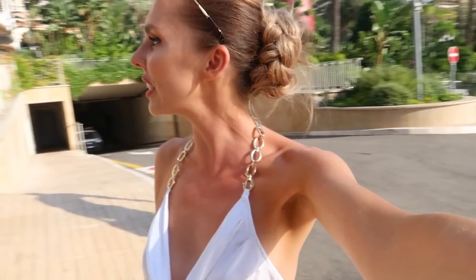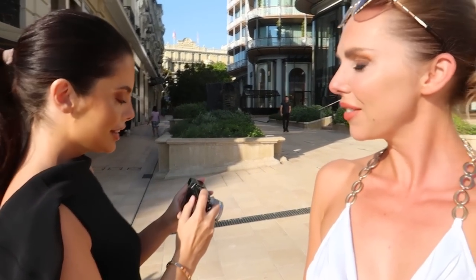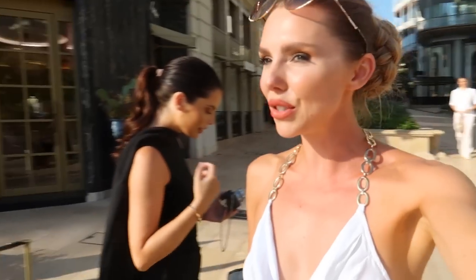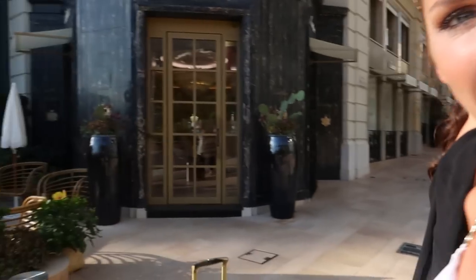Good morning again from Monaco — how fabulous is this? This is the Monte Carlo Golden Square. This is Lauren — I'm trying to convince her to start YouTube, she'd be good at it! We're having a little shoot day this morning, this is Lauren's own brand Arbel. We are in this square and it is amazing. Very happy to be here — it's hot already, like 9 o'clock. Way too hot. Little Cartier over there!